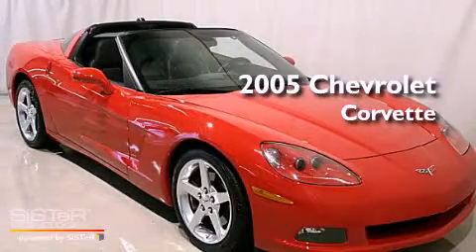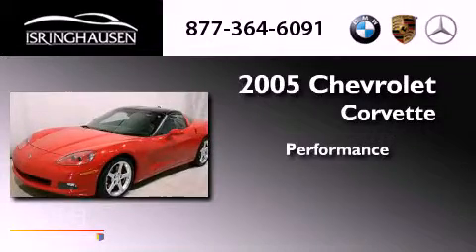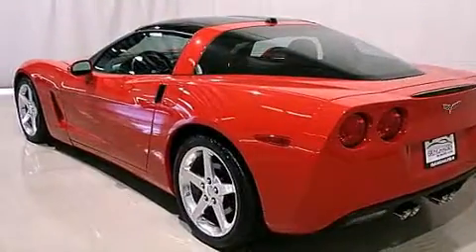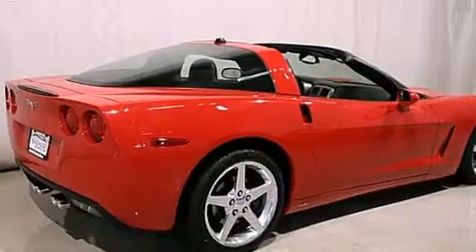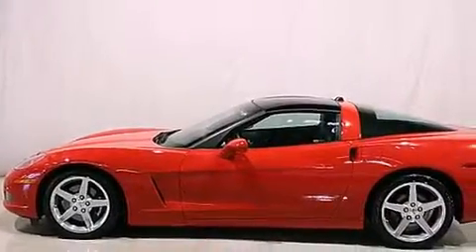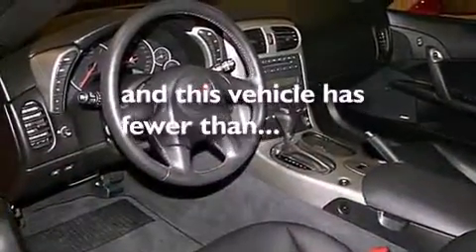This is a 2005 Chevrolet Corvette. Its top features include air conditioning with automatic climate control, cruise control, a push-button ignition, a CD player, leather seats, fog lamps, a low tire pressure indicator, traction control, an anti-lock braking system, and this vehicle has less than 7,000 horsepower.